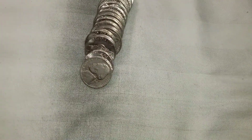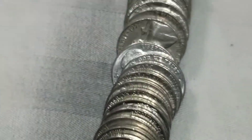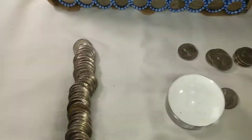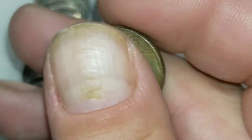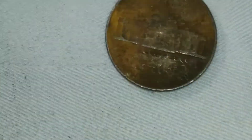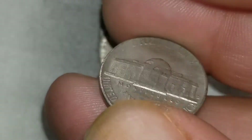Roll 17 and we've got a 1941 from Philly, and another one right here — 1957 from Denver. Roll 21, I thought it was silver at first but it's not, it's just really crusty. We got a 1954 — if there is a mint mark I'm going to say it's Denver. Same roll, a few coins in, we got a '58 from Denver as well.